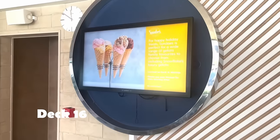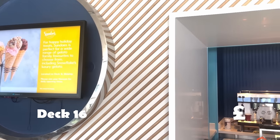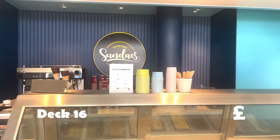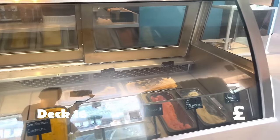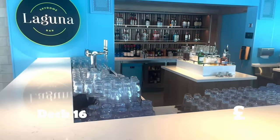Arvia does Caribbean cruises throughout winter, then heads back to Southampton for two-week Mediterranean cruises throughout the summer. On our cruise we visited Valencia and Barcelona. Throughout the summer it goes to other places like Marseille and Mallorca, and throughout the winter it's the Caribbean islands.